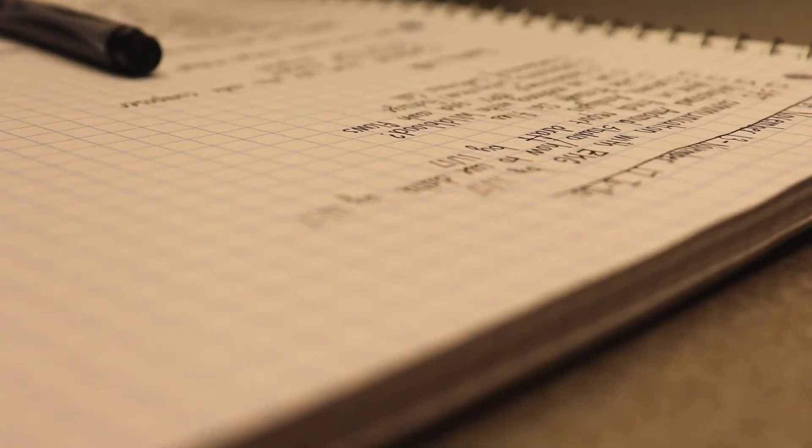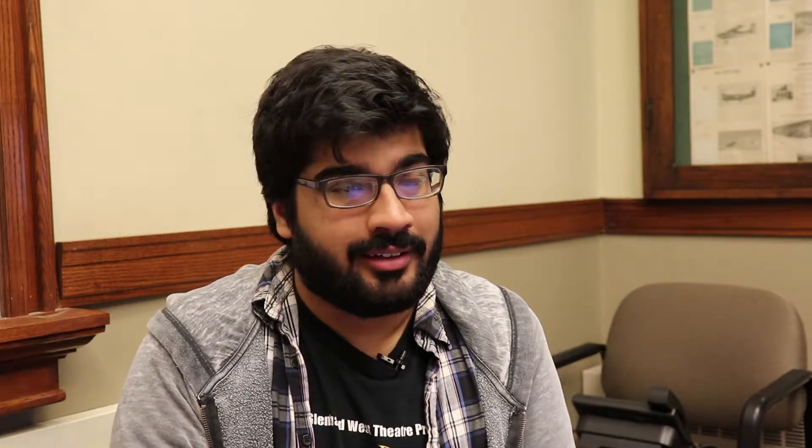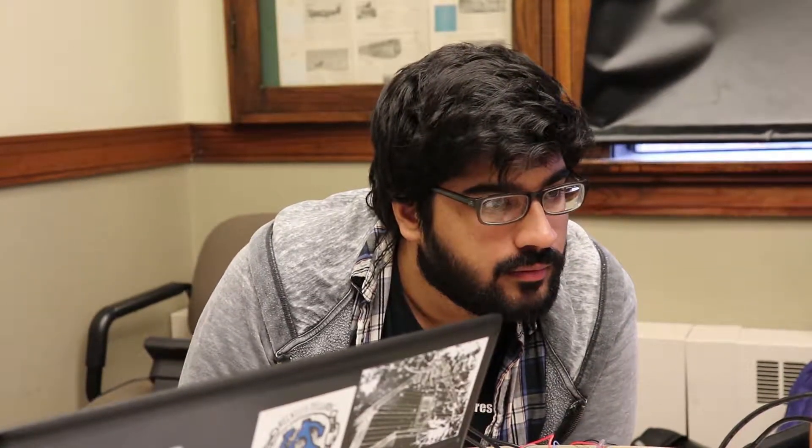The patient will be connected to the device and the information will be transported to an Android, where we can hopefully see a graph of the EKG trace. It was very cool because the very first day we got the project, we didn't know each other before. We got to see our group mates and then they gave us a box full of equipment — intimidating but also very exciting because we had no idea what we were getting into.